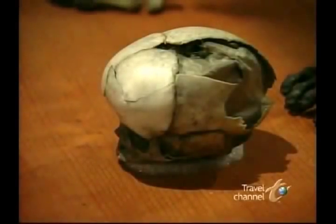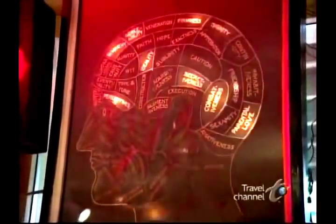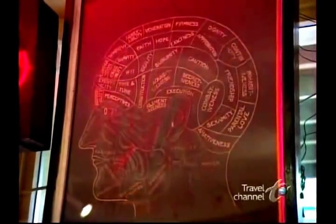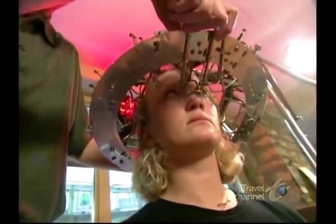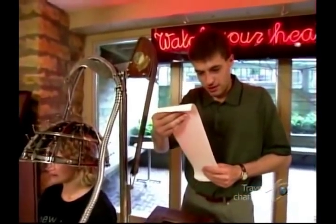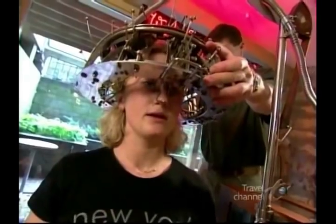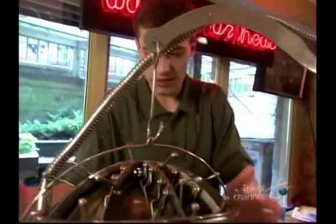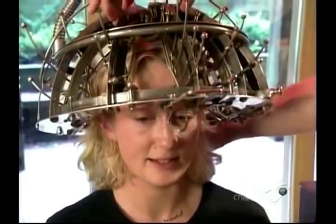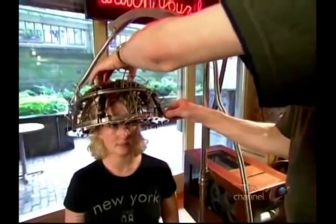Skulls were also of special interest in the 19th century because of the now defunct field of phrenology — the business of determining one's personality based on head shape. Phrenology machines, like this one, were designed to take a set of head measurements that could supposedly discern your personality type. Phrenology, as it turned out, was not a valid science. But any history of science is, in part, a history of learning, and phrenology did help lead science to the idea that different parts of the brain have different functions.